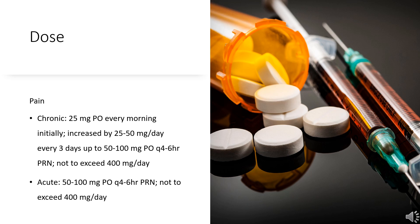Immediate Release: 25 mg PO every morning initially, increased by 25–50 mg/day every 3 days up to 50–100 mg PO Q4–6H PRN, not to exceed 400 mg per day. Extended Release: 100 mg PO once daily initially, increased by 100 mg per day every 5 days, not to exceed 300 mg per day.